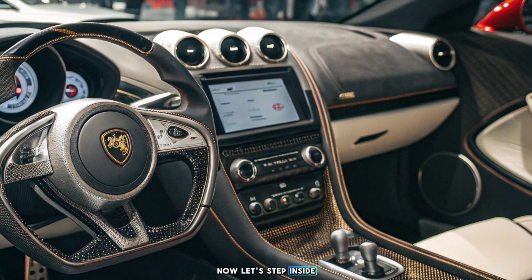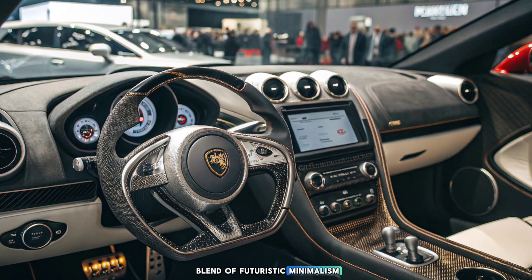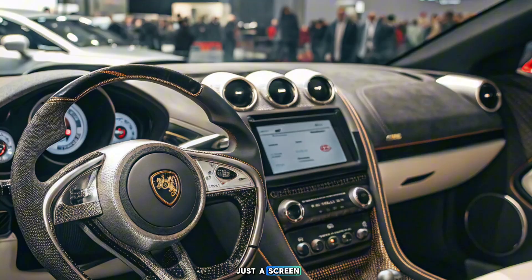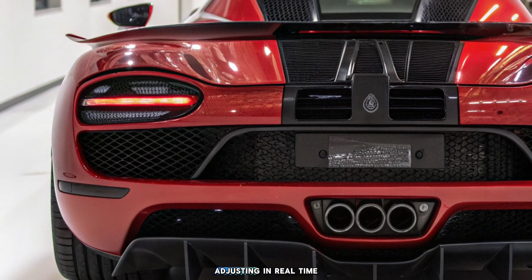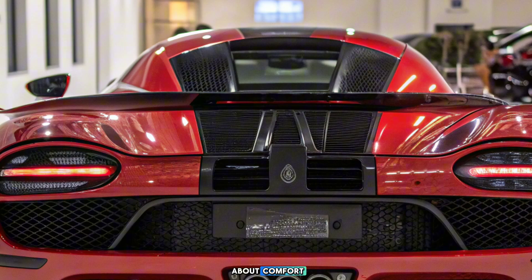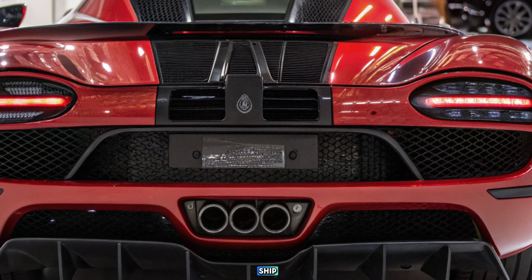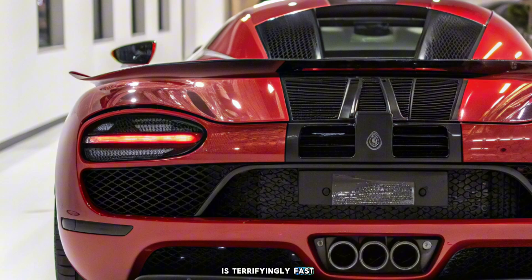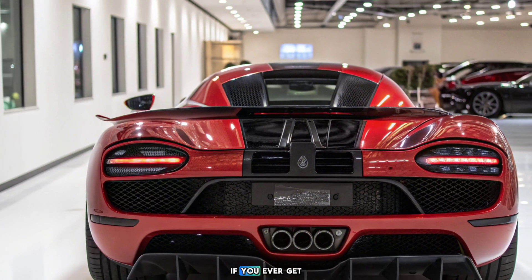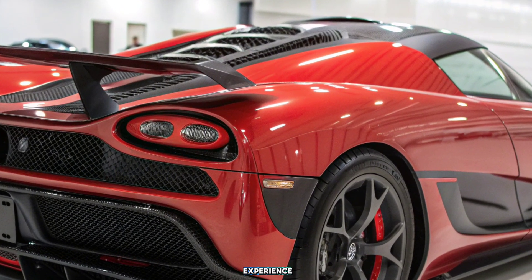Now let's step inside — if you can calm your heart rate enough. The interior is a blend of futuristic minimalism and race-ready functionality. The digital cockpit isn't just a screen. It's an interactive experience, adjusting in real time to give the driver the most precise control possible. And if you're worried about comfort, think again. Koenigsegg has somehow managed to make this land-bound rocket ship as luxurious as it is terrifyingly fast. Custom leather, carbon fiber trim, and a sound system that, if you ever get tired of the engine's symphony, delivers an immersive audio experience.